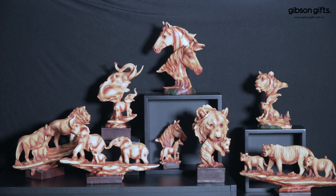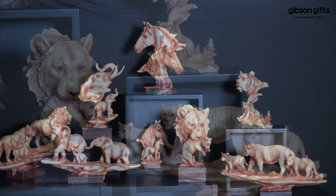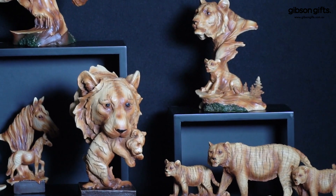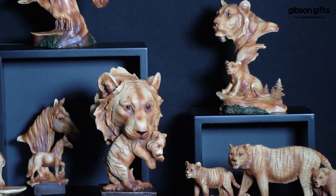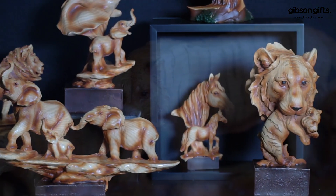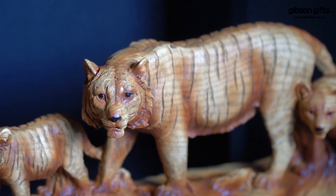For a classic addition to modern decor, look no further than Gibson's latest resin range of majestic animal sculptures. Resin sculptures have been a longtime bestseller for Gibson with a constant demand for new designs, so we recommend pairing these with your decor giftware range to add depth and layers to your story.